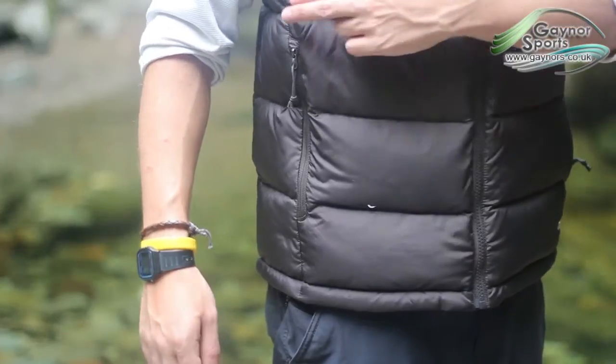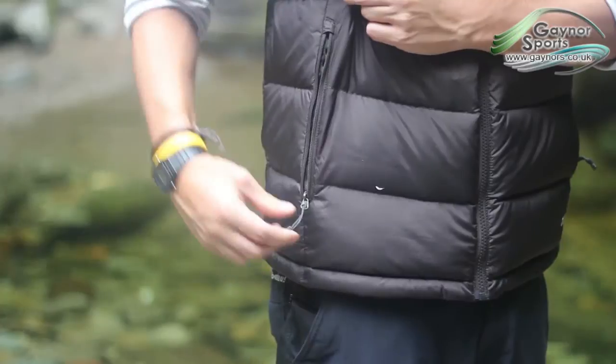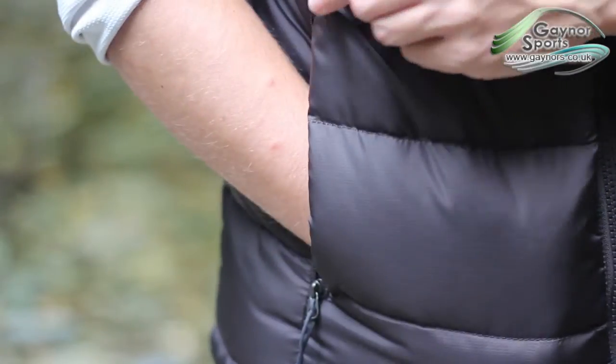The Nuptse 2 uses 700 fill down, meaning extra warmth on cold days, and it also includes two zippered hand warmer pockets.